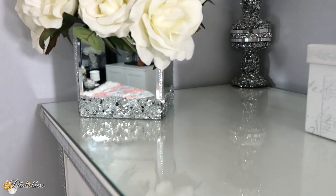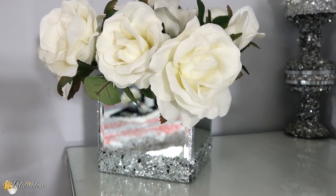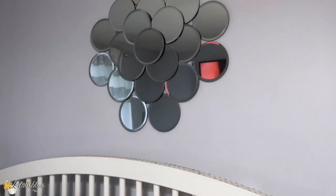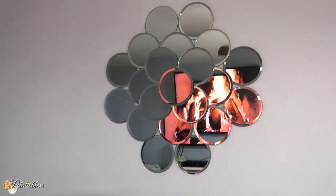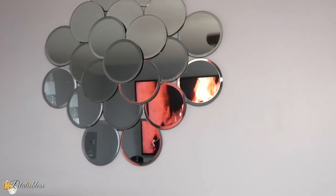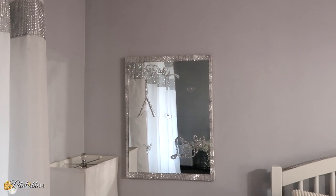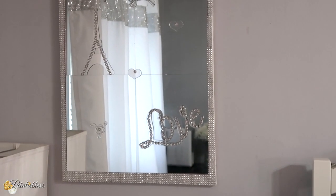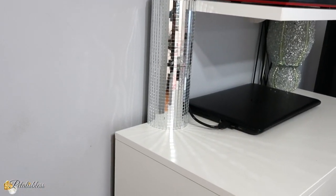I also have a lovely mirrored box — again it brightens up your room. On the wall here I have a DIY mirror decor that I did a few years ago. Mirrors are so nice, they brighten up your room and make it look inviting. Over here is another mirror decor I did as well — the majority of things in my room I DIY because I'm a diva on a budget — and this mirrored vase is absolutely beautiful.